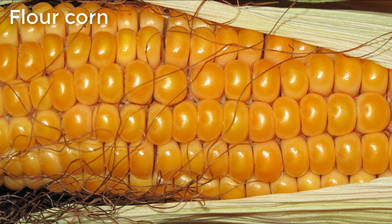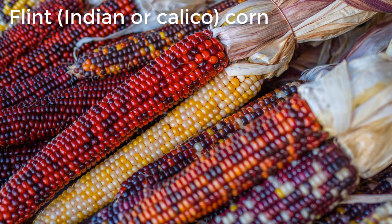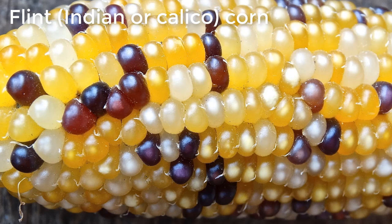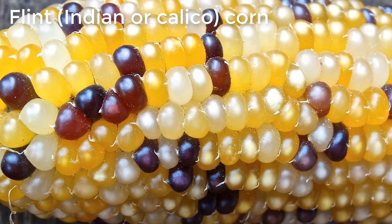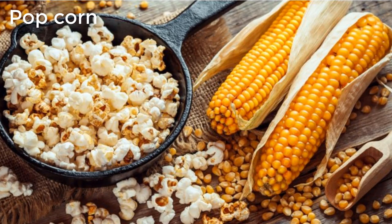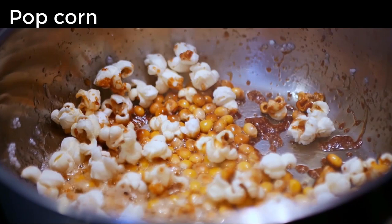Flour corn is composed largely of soft starch and is easy to grind into flour. Flint corn, also known as Indian or calico corn, is a group of the oldest varieties of corn, grown mainly by indigenous communities of Central and South America as well as the Southwestern US. It comes in many colors such as blue, purple, pink, and red. Its kernels are harder than dent corn, yet flint corn, if prepared correctly, has higher nutritional value than any other type of corn. Popcorn is the oldest type of domesticated corn; it is very similar to flint corn and has a hard, moisture-sealed hull and a dense starchy interior that puffs when heated.